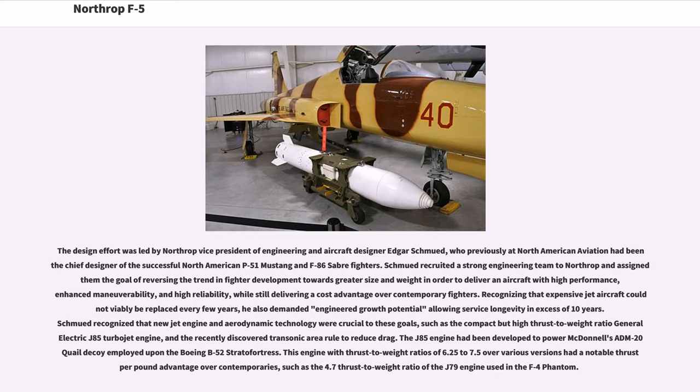Recognizing that expensive jet aircraft could not viably be replaced every few years, he also demanded engineered growth potential allowing service longevity in excess of 10 years. Schmued recognized that new jet engine and aerodynamic technology were crucial, such as the compact but high thrust-to-weight ratio General Electric J85 turbojet engine and the recently discovered transonic area rule to reduce drag. The J85 engine had been developed to power McDonnell's ADM-20 Quail decoy employed upon the Boeing B-52 Stratofortress.